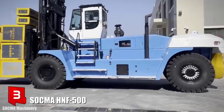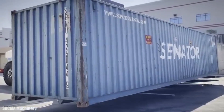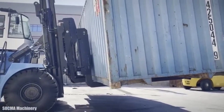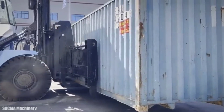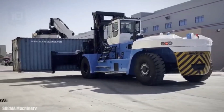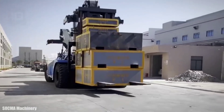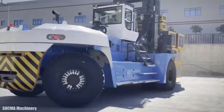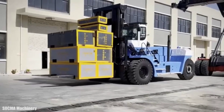Number 3: Sokma HNF 500. It is an efficient and versatile forklift manufactured in China, designed to meet the requirements of high efficiency and reduced emissions. It can be used to move large loads such as containers in harsh working conditions. It measures 8.8 meters long by 4.1 meters wide, weighs 60 tons, and is equipped with load-sensing systems and protection devices. It has an engine with 335 horsepower and can reach a maximum speed of 24 km/h. It can lift loads of 50 tons up to 7 meters high.